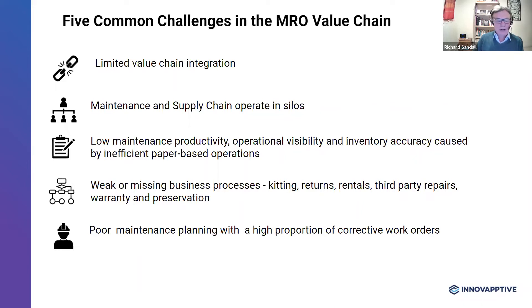The final challenge is poor maintenance planning, which is characterized by a high proportion of corrective work orders — basically companies waiting for things to go wrong before they fix them. A poor planning process will have a big knock-on effect on the rest of the value chain, and you become a high-cost operation with poor service and high levels of equipment downtime. The whole organization ends up operating in a firefighting mode.